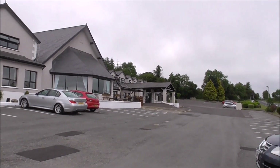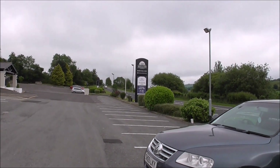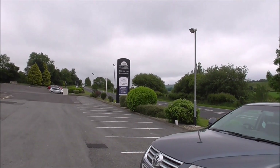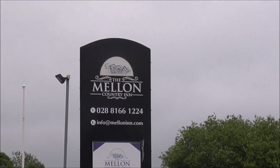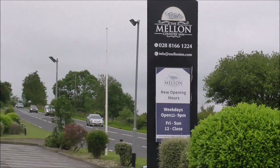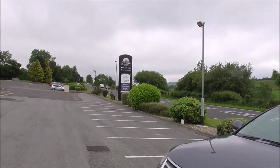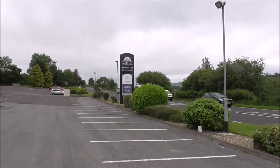It's a very good base to see round Omagh, and there's plenty to see. The town itself is full of history. There's the Abingdon Museum, which is well worth seeing — don't miss it.